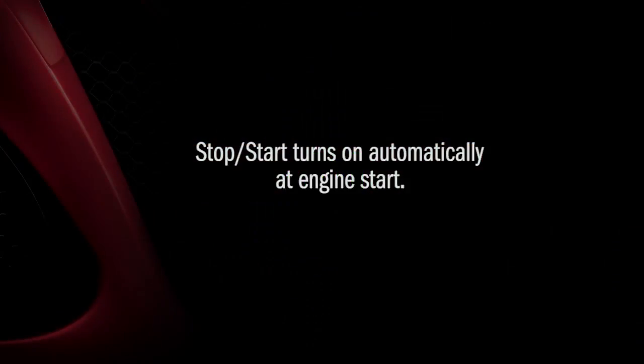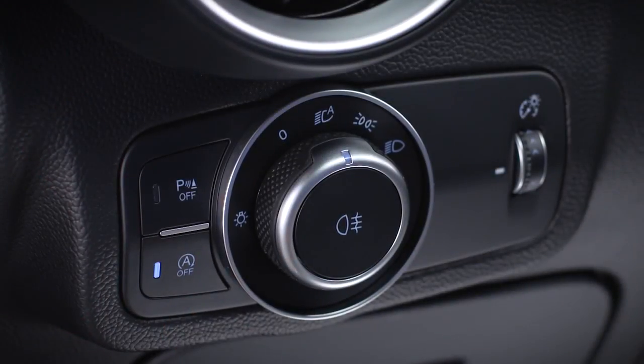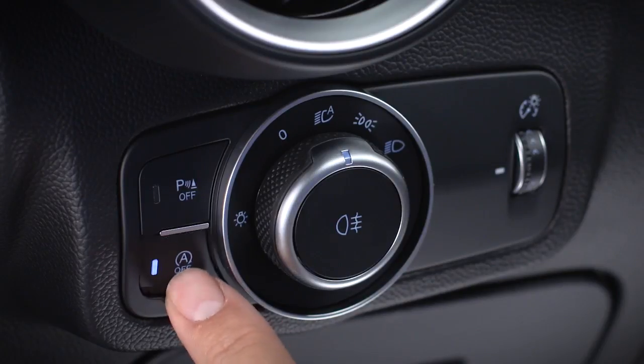Remember, stop-start turns on automatically at engine start. To turn it off manually, just push the stop-start switch. The switch light will appear to let you know the system is off. Push the switch again to reactivate the system.